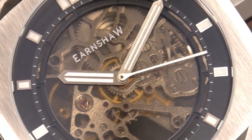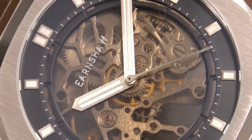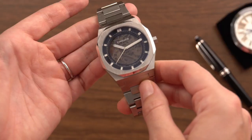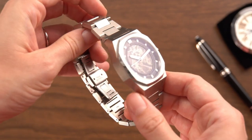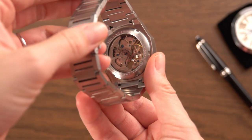With a finesse and detail in watchmaking rarely seen at this price point, this is a modern timepiece imbued with the heritage and legacy of the Earnshaw name. In 2021, with the world at a standstill, Thomas Earnshaw has created a collection of watches that pay homage to the great explorers of the past, whilst looking towards a future filled with adventure.